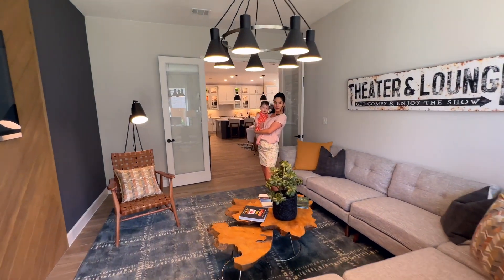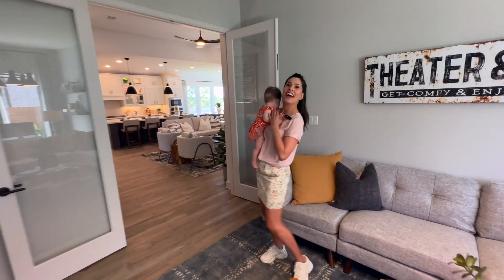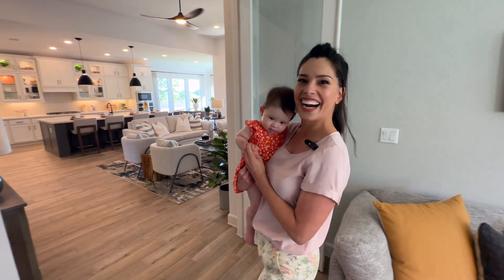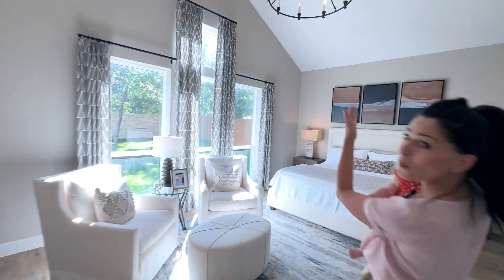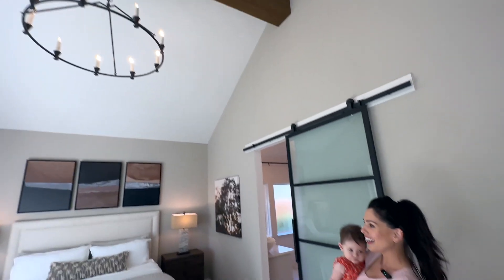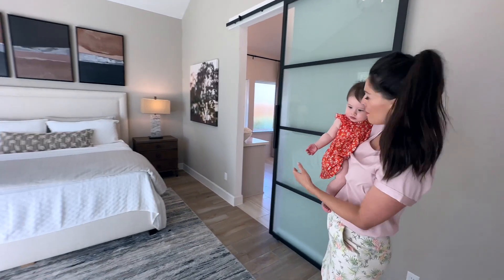Or we could do poker nights here — get a big poker table and win, win, win! Let's go see where the magic happens. And now we are seeing the primary bedroom with really beautiful tall ceilings, a gorgeous chandelier — it's a very bright, beautiful, and really big space.